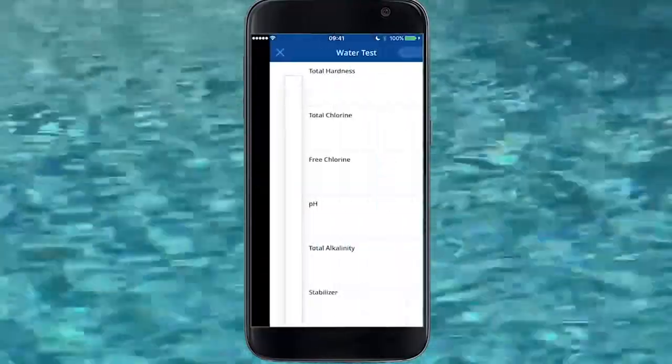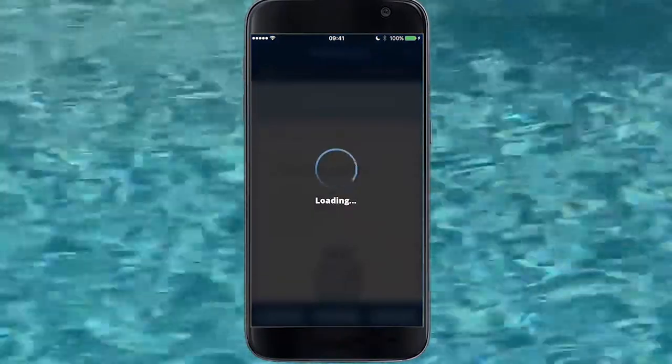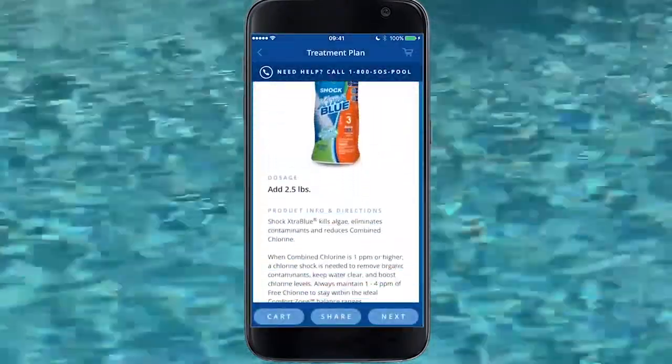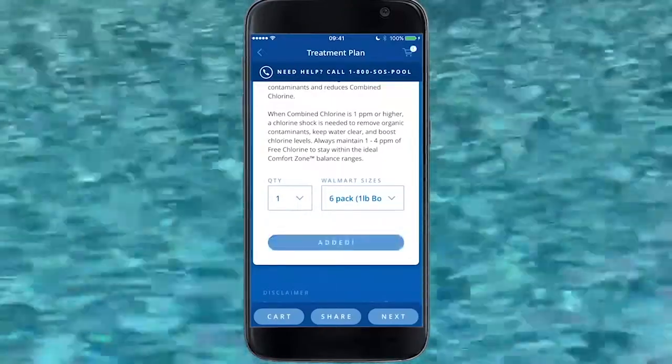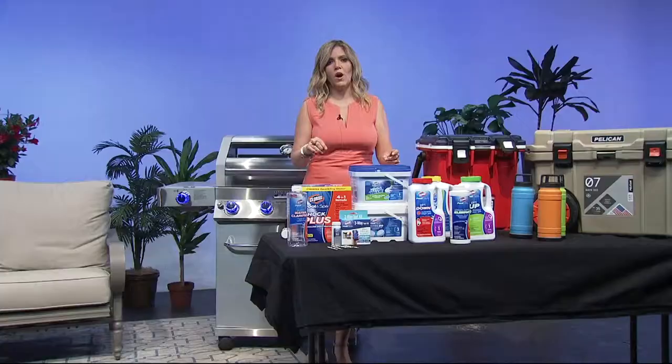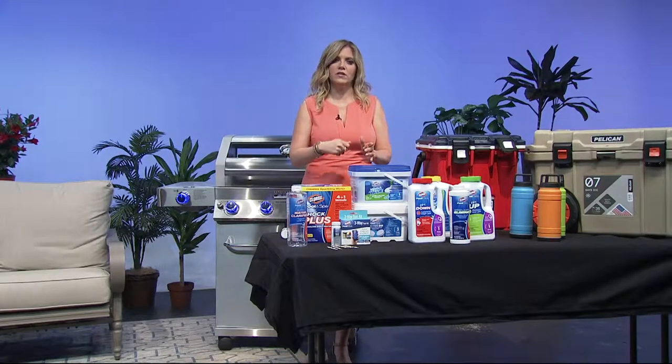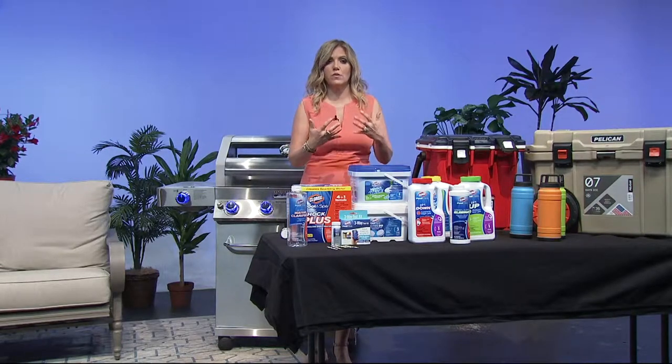Clorox Pool and Spa has come out with this app that can clean your pool or spa in literally five easy steps. First, you download the Clorox Pool and Spa app. Then you dip your water test strip into the water and scan it to your phone — it'll immediately come up with diagnosis solutions specifically for your pool.